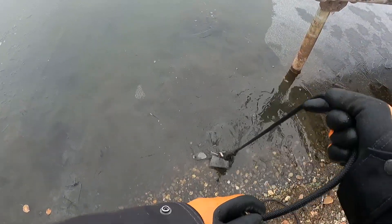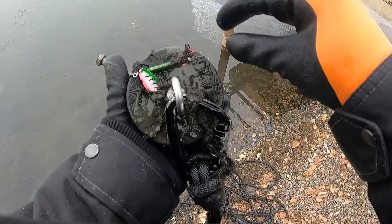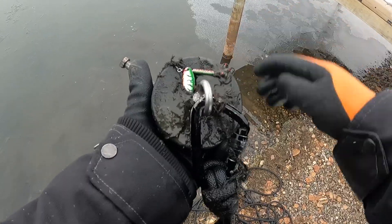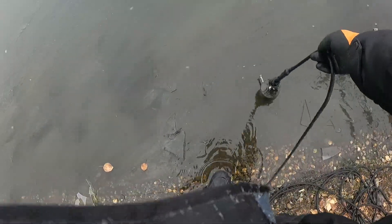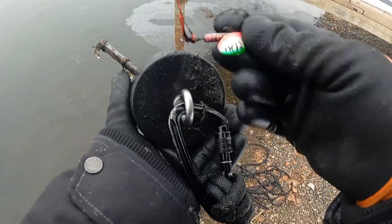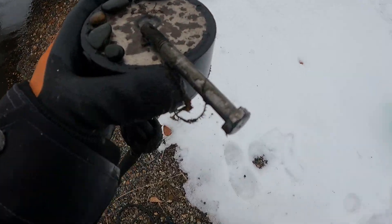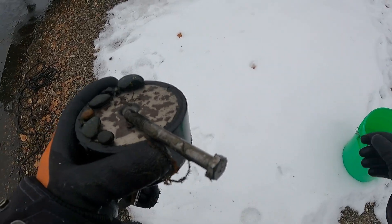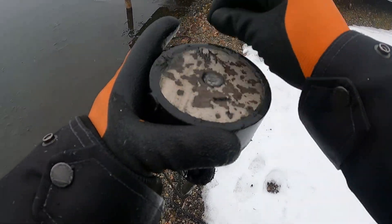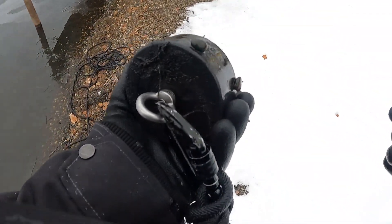Got something on there — something worth talking about. Got a nice little spinner, let me wash it off here. Just needs a hook. And I've got a pretty good sized bolt there, and part of the treble hook on the side.